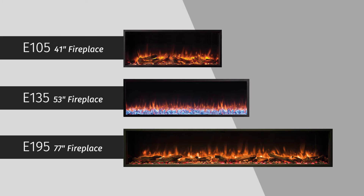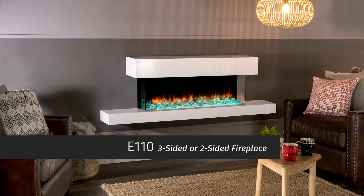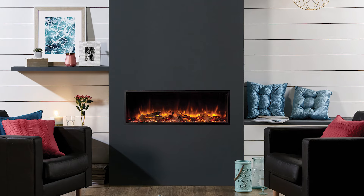stones and logs. The look you want, without the need for a chimney or gas. It's all so simple — even the heat is optional.